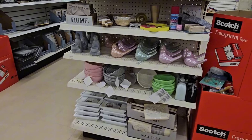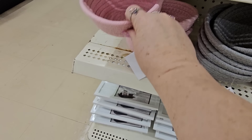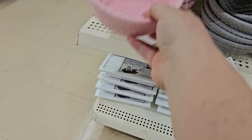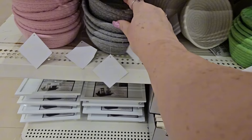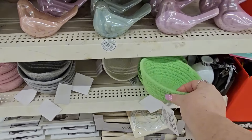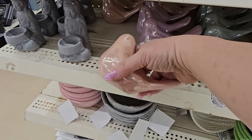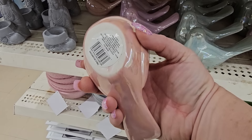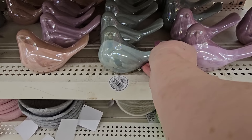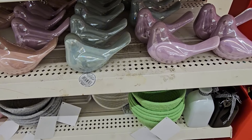I looked up on this end cap and look what I found — some new, beautiful new items. We have a pink woven basket like the neutral ones we've been seeing, a gray one, and they even have a really pretty green one. Is that not adorable? And right above that, look at these ceramic birds — I have not seen these. This one is a neutral color, almost pink. This one is a bluish green. And this one is definitely lavender. So I'm going to grab each one of these.